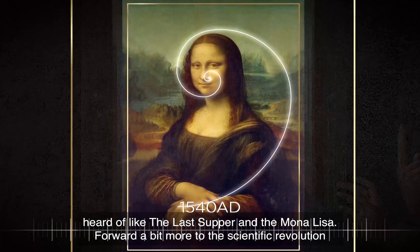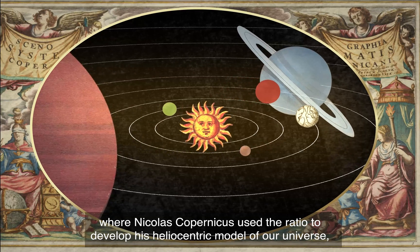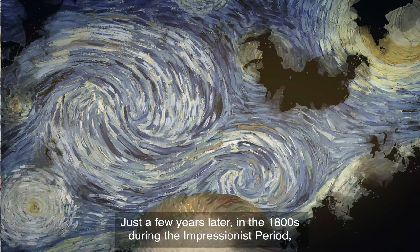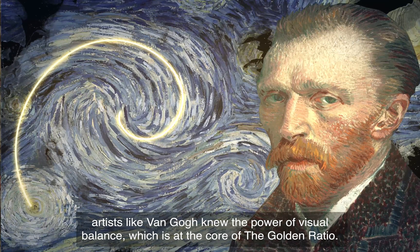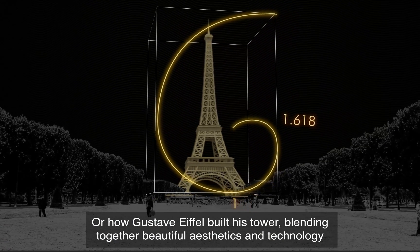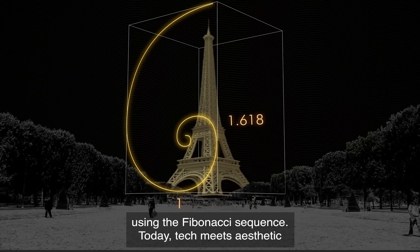Forward a bit more to the Scientific Revolution, where Nicholas Copernicus used the ratio to develop his heliocentric model of our universe, which quite literally changed the world and its location. Just a few years later, in the 1800s during the Impressionist period, artists like Van Gogh knew the power of visual balance, which is at the core of the Golden Ratio — or how Gustav Eiffel built his tower, blending together beautiful aesthetics and technology using Fibonacci's sequence.